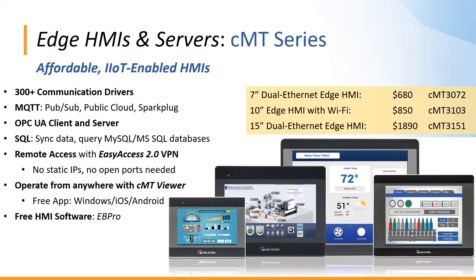With SQL integrations, we can back up application data not only on the HMI itself but also by syncing directly to a connected MySQL or Microsoft SQL Server database. We can use SQL queries to request specific information from the database relevant to our running application, and to filter and perform more advanced analytics directly on the HMI. These CMT HMIs include Easy Access 2.0 remote access, are operated via the free CMT Viewer app, and are programmed with EB Pro.